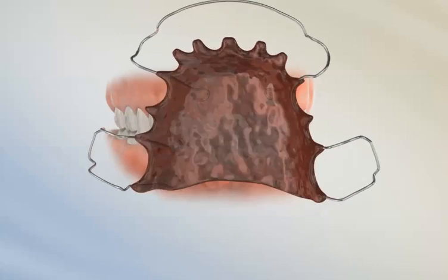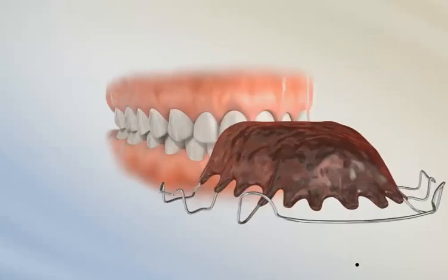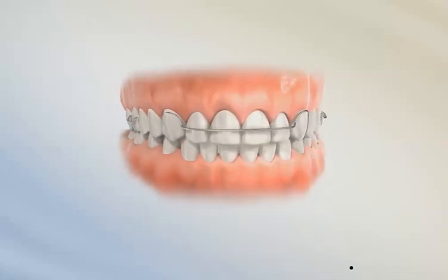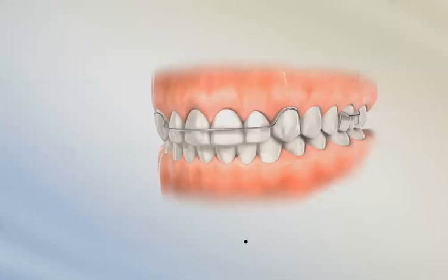One of the most traditional retainers is called a Hawley retainer. It has acrylic in the roof of the mouth and a wire which goes around the outside of the front teeth. This wire can be used to close any small spaces that remain at the end of treatment, and because the teeth aren't covered, they can settle vertically amongst themselves.